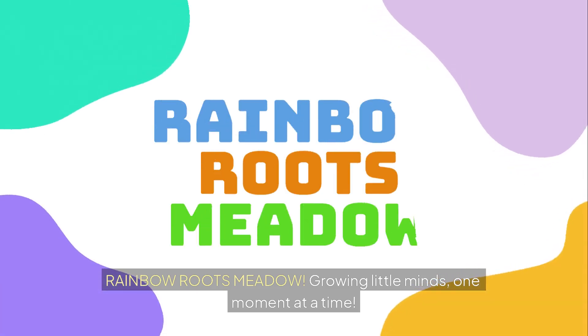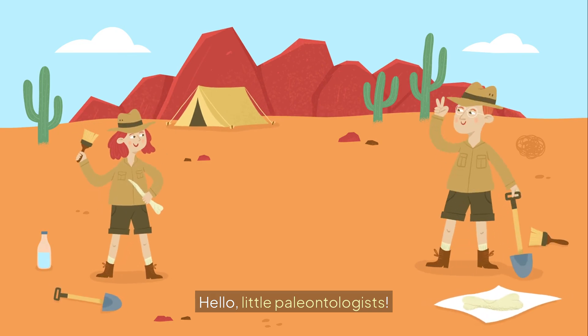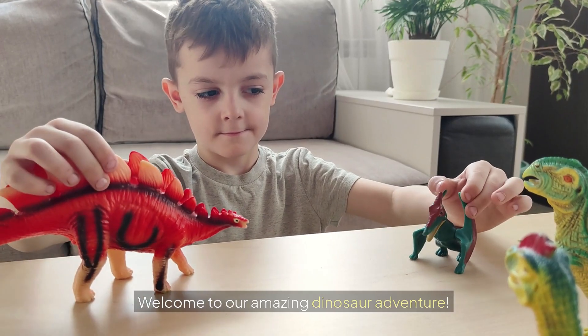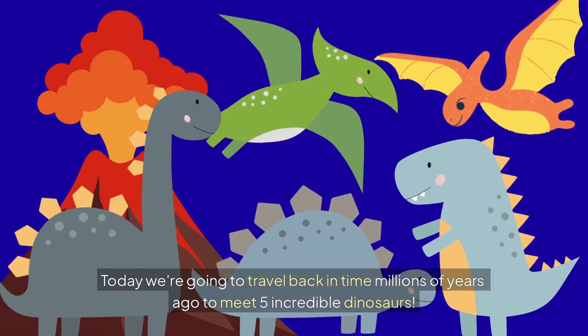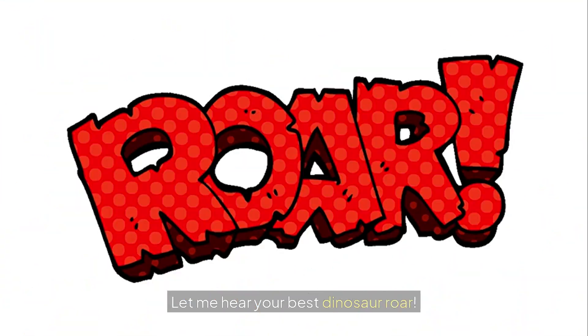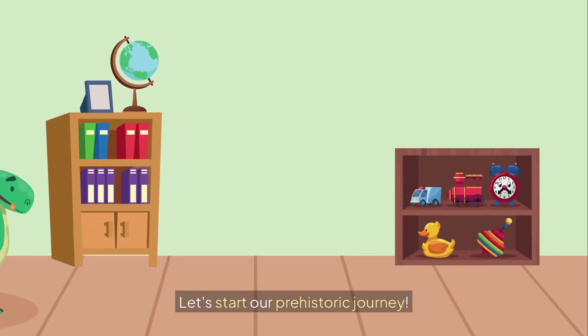Rainbow Roots Meadow, Growing Little Mines, One Moment at a Time. Hello, little paleontologists! Welcome to our amazing dinosaur adventure. Today we're going to travel back in time millions of years ago to meet five incredible dinosaurs. Are you ready to roar with me? Let me hear your best dinosaur roar! Fantastic roaring! Let's start our prehistoric journey.